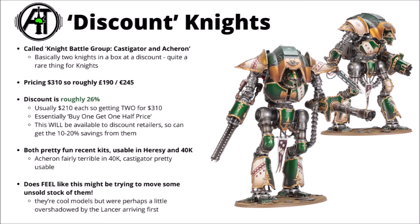The other major release of the week is a discounted Knights bundle, named the Knights Battlegroup: Castigator and Acheron. Maybe kind of optimistic calling it a battlegroup, as it's basically just two big Imperial or Chaos Knights — though you can field them in both the Horus Heresy and in contemporary Warhammer 40k with the Imperial Armour rules. I'd guess the box set is probably going to be a limited run, as they've labelled it a battlegroup alongside other battlegroups that were sold and then sold out. It looks like it gives you a fairly reasonable saving compared with buying them separately, though it seems unlikely to be a core part of the Heresy range. Pricing on this is $310, roughly £190 or €245.